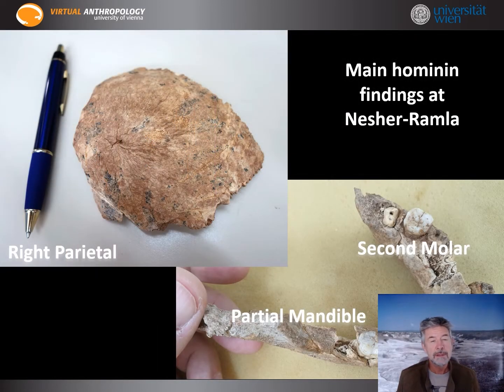The fossils discovered at Nesher-Ramla were a right parietal bone, some smaller pieces of the left parietal — both shown here — and a partial mandible which included a very well preserved second lower molar.